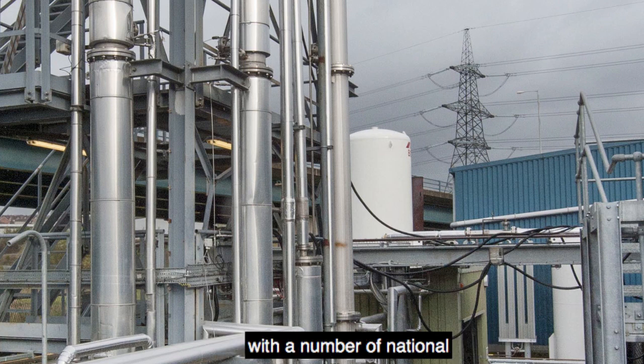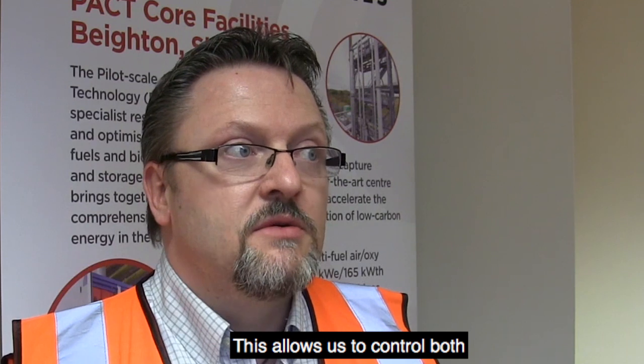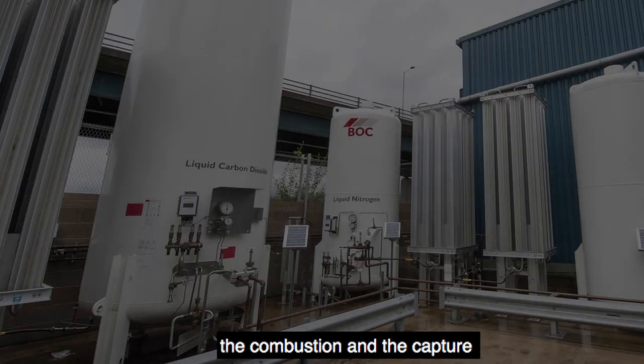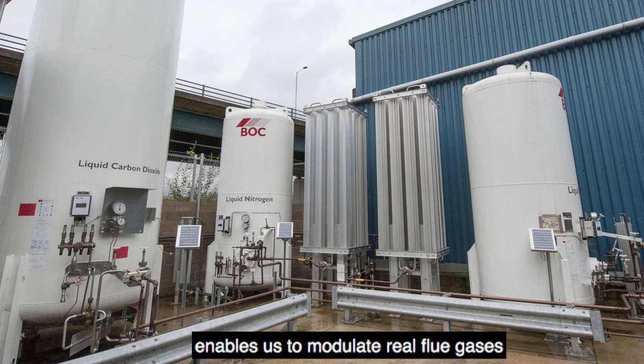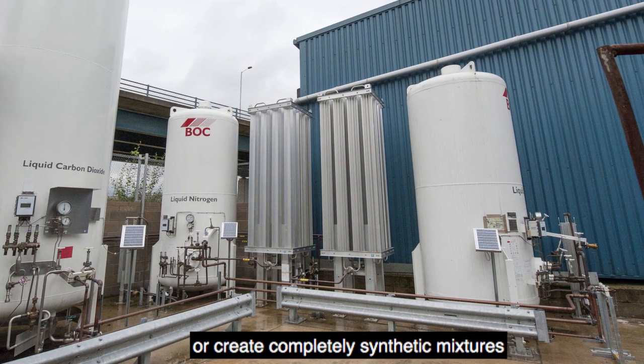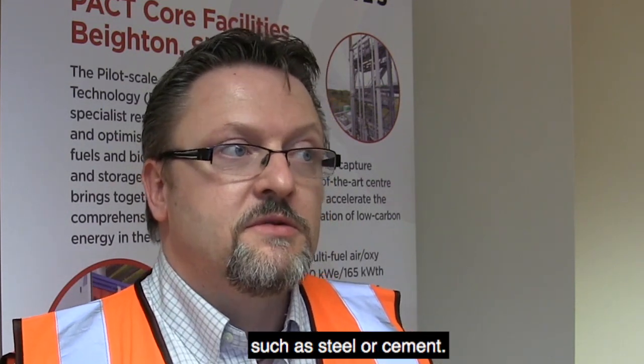PACT's research portfolio is quite broad with a number of national and international projects. The facility's flexible and integrated design is key in supporting a wide range of R&D activities. PACT's facilities include multi-fuel and flexible fuel combustion plant which are directly integrated with or incorporate the capture technology, allowing us to control both the combustion and the capture side of the chain. Our gas mixing facility enables us to modulate real flue gases or create completely synthetic mixtures to achieve desired composition — for example to investigate specific CO2 concentrations, the impact of trace gases, or to simulate process emissions from industries such as steel or cement.